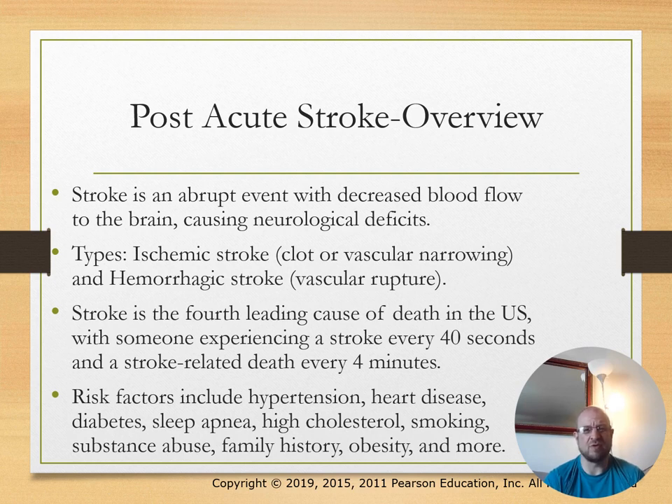Post-acute stroke overview: stroke is an abrupt event with decreased blood flow to the brain causing neurological deficits. There are a few types—ischemic stroke, which involves a clot or vascular narrowing, and hemorrhagic stroke, which involves vascular rupture or bleeding.